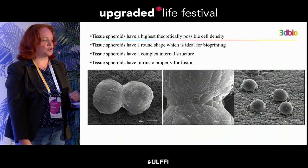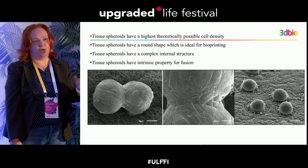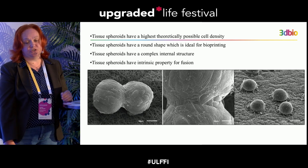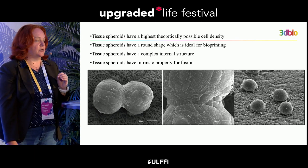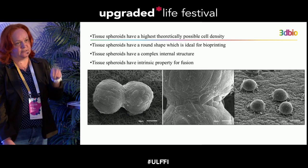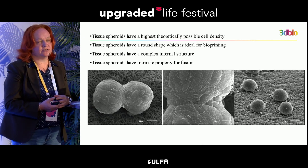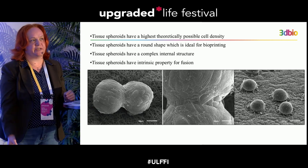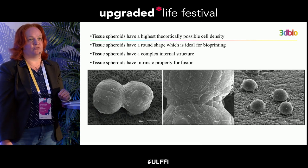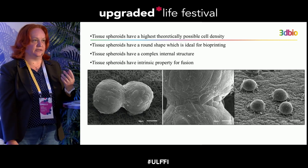Tissue spheroids are cell aggregates forming from 100 to 1000 cells and have the theoretically highest possible cell density. When a bioprinter delivers just one cell per shot, tissue spheroids deliver thousands in one shot. Because cells are living creatures, printing can take hours, so it's important to shorten printing time — cells need special conditions and must not suffer from shear stress and other harmful conditions.